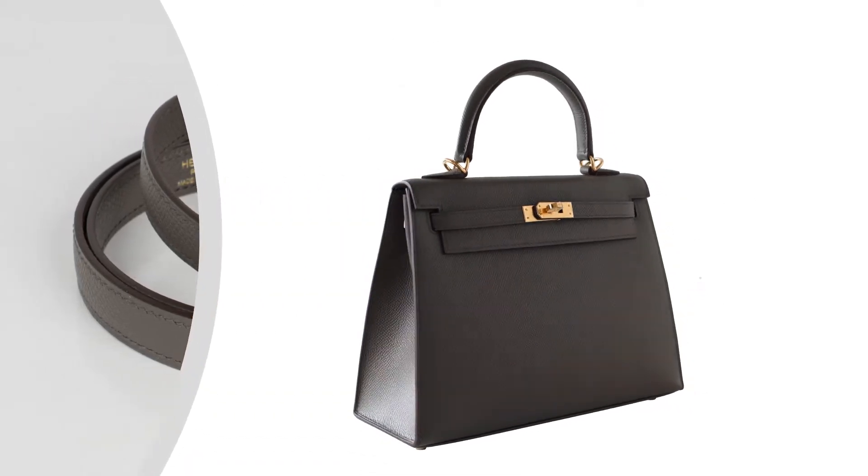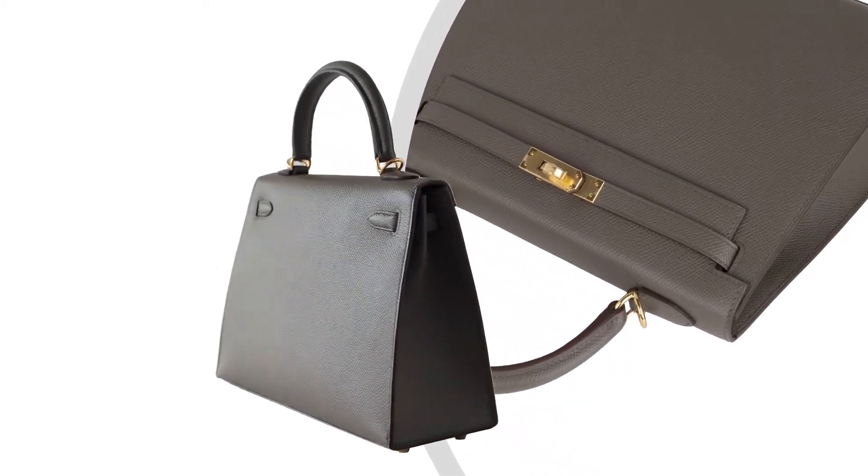It comes with long straps for shoulder or crossbody carry, but of course toting is also a good option.